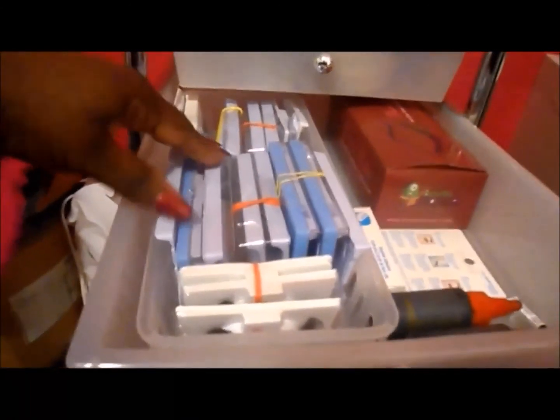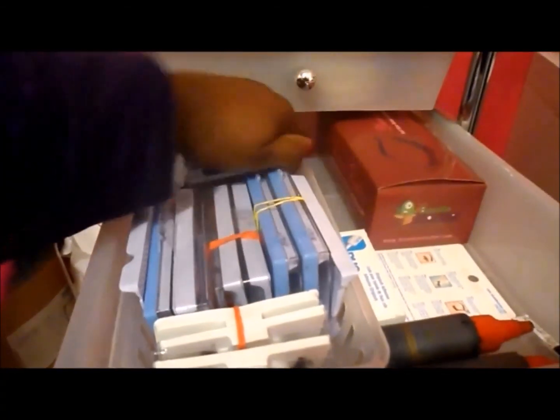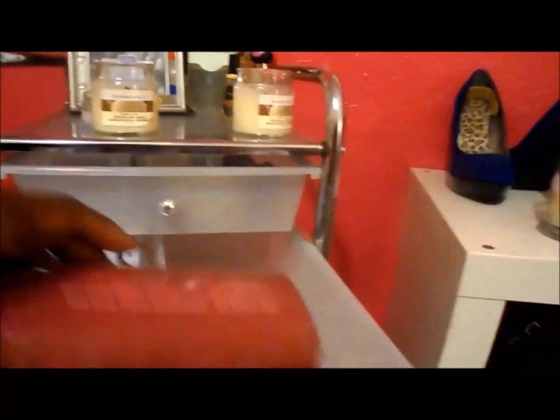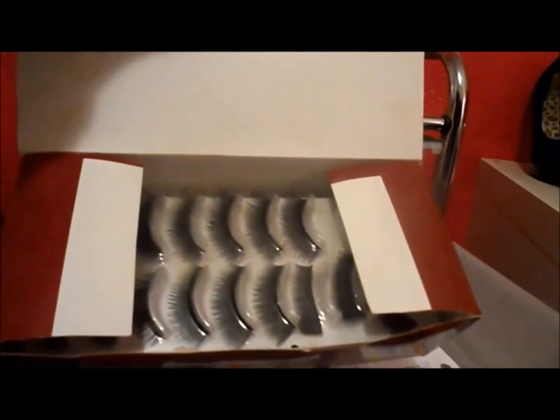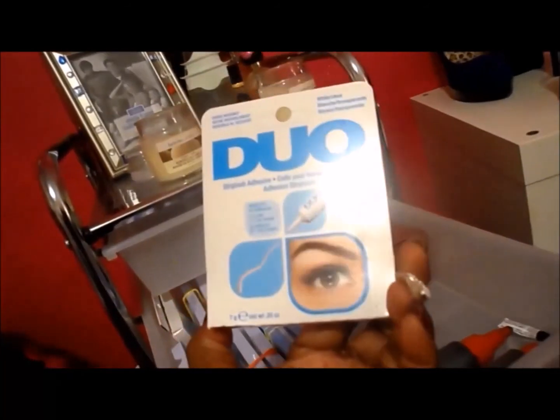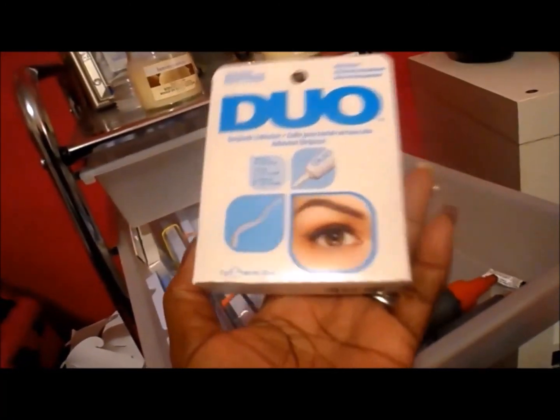In this drawer it's just eyelashes - different ones. I got this for six bucks and it had 70 pairs of lashes in it. I kind of went through them but there's a lot still left. I also bought some Duo glue - haven't used it yet, but I got confirmation from Plus Size Barbie 385, who also bought it, that it works pretty good. So I'm going to give it a try. I also keep little things of eyelash glue because I'm sort of partial to that.